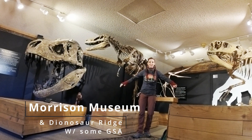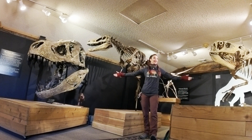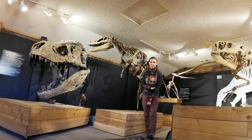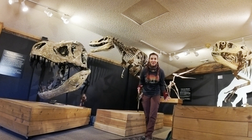Oh my gosh guys, this is freaking cool. Welcome back to LA House Rocks. I'm standing at the Forest Natural History Museum and I need to go on a huge dinosaur field trip today. So thank you guys so much for being part of this adventure and let's go see what we do.